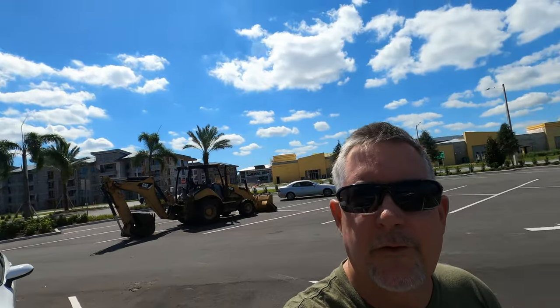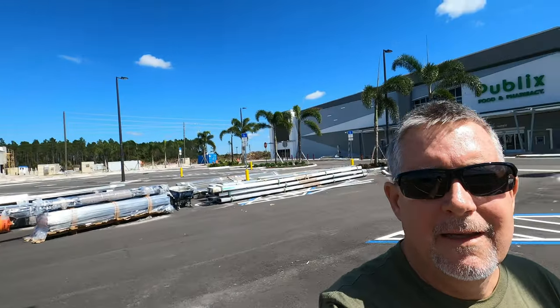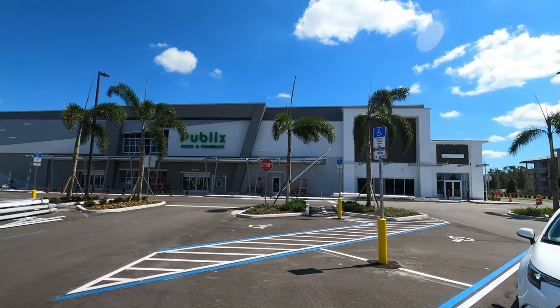Hey guys, I'm on Daryl Carter Parkway and there's this new shopping center I wanted to show you. Mainly I want to show you the store right behind me — it's a brand new Publix, and thanks to Speed Tree, he told me about this Publix.